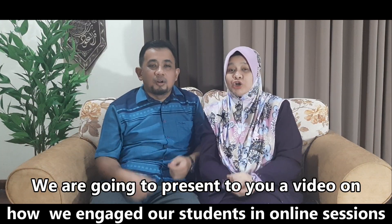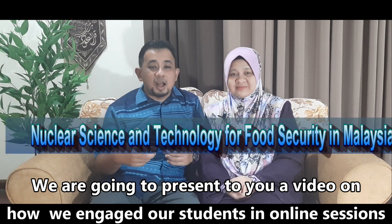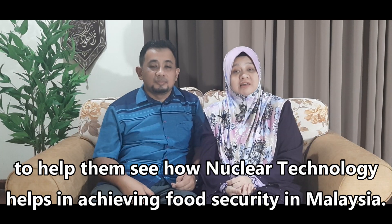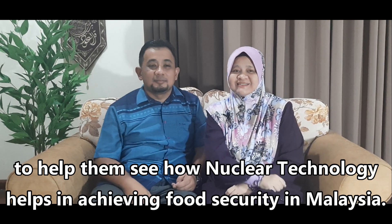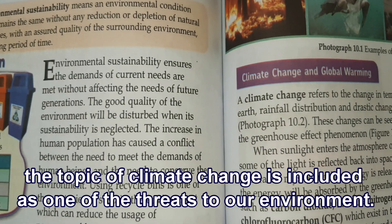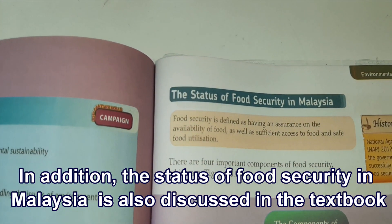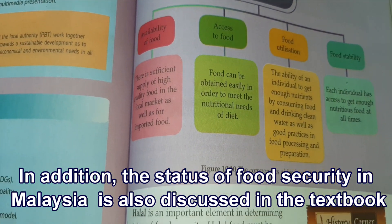We are going to present a video on how we engage our students in online sessions to help them see how nuclear technology helps in achieving food security in Malaysia. In Chapter 10 of the Form 5 Biology syllabus, the topic of climate change is included as one of the threats to our environment, and the status of food security in Malaysia is also discussed in the textbook.